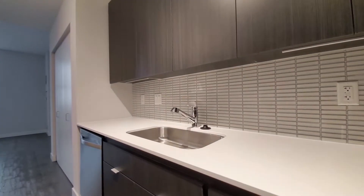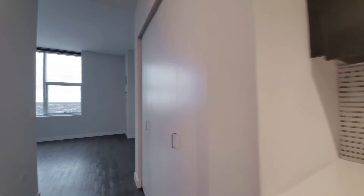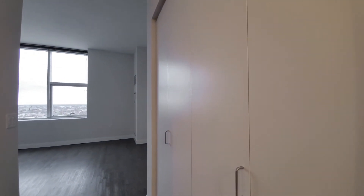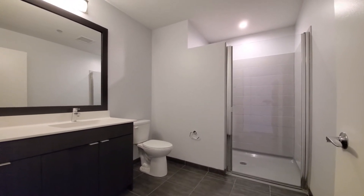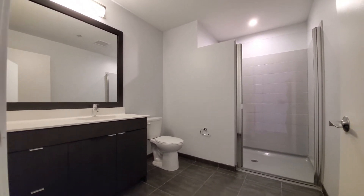Tile backsplash and quartz counters in the kitchen. Continuing into the space, there's a closet off to my right. There's an oversized bath with a wide shower, wide vanity with a bank of drawers, and a wood-frame mirror up above.